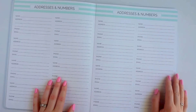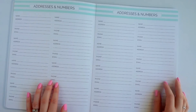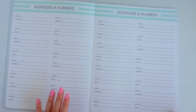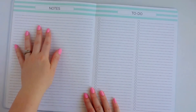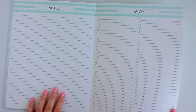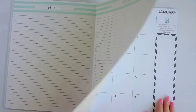The next page has addresses and numbers — you get 16 total addresses and phone numbers. Then the next page is a giant notes page and a giant to-do list, which I love. And you get a repeat of that as well.